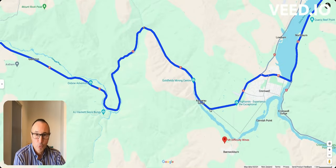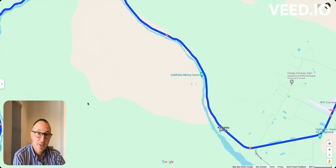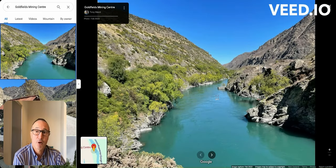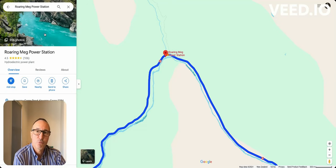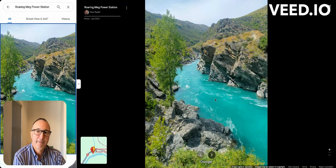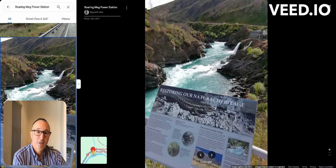We're now heading into the Kawarau Gorge — a narrow road heading into Queenstown. There are a couple of places you might want to stop, including a gold mining centre on the other side connected by a bridge, with a car park right on the main road. You can see the Kawarau River, which is also famous for whitewater rafting. One place I always like to stop is the Roaring Meg power station — right on a corner, it's a classic spot to stop, take some pictures, and breathe in the beautiful atmosphere.